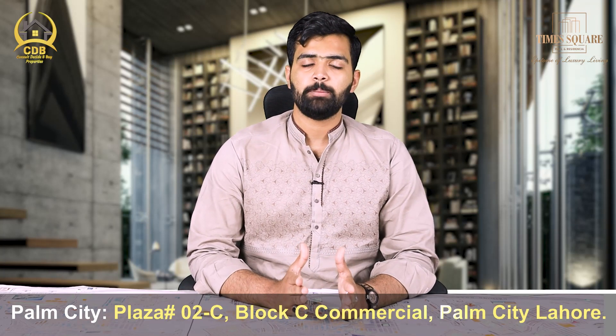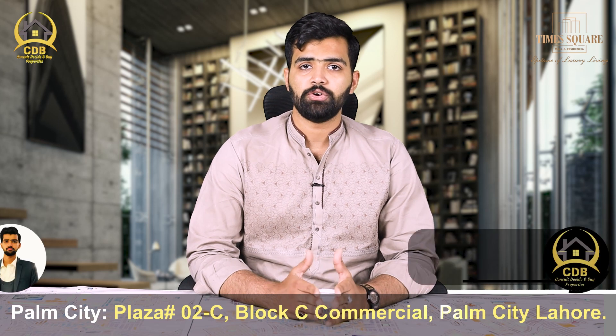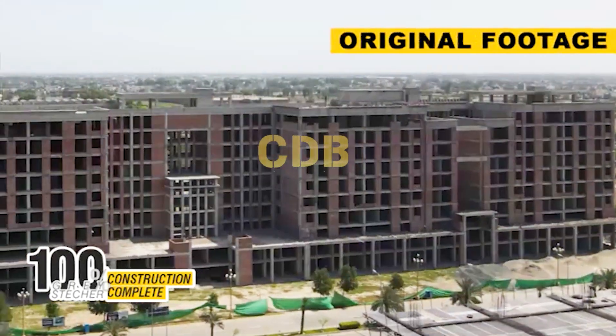The Bahria Orchard Times Square Mall & Residencia is the largest project in the Bahria Orchard area, and it is 100% grey structure complete.